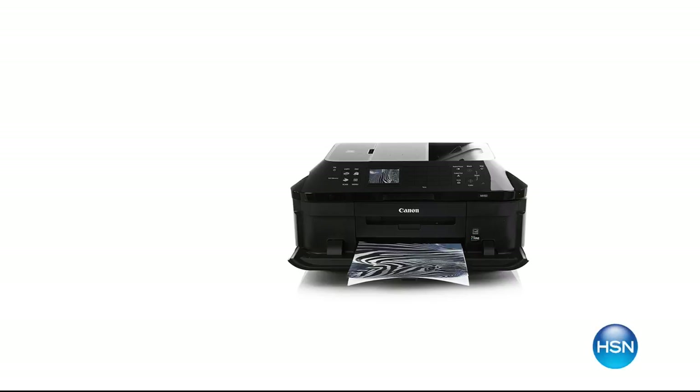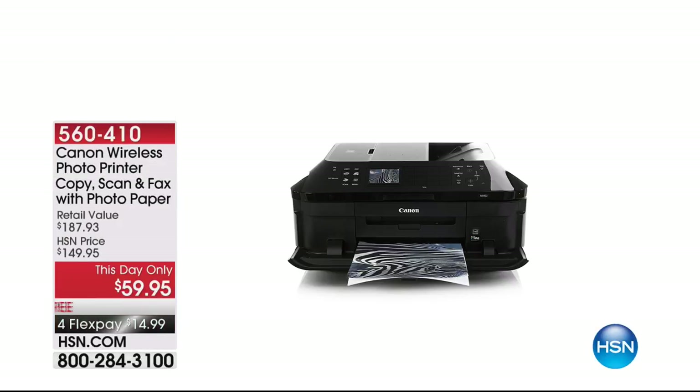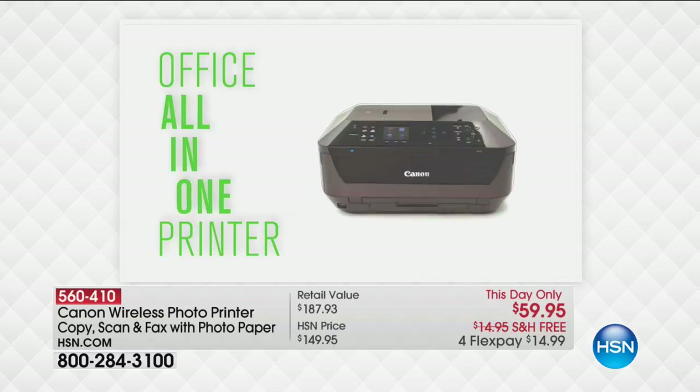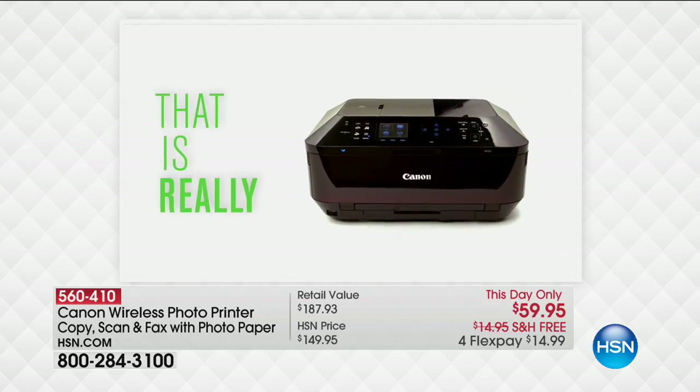What you're looking at is truly one of the top-of-the-line Canon products. This thing is amazing — item 560410. It is your photo printer, your copier, your scanner, and it even has a fax.